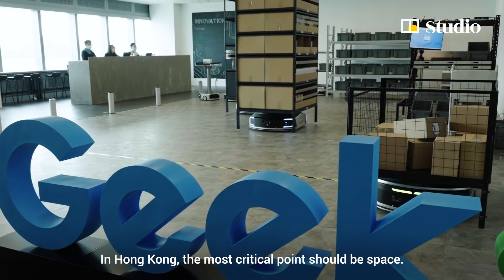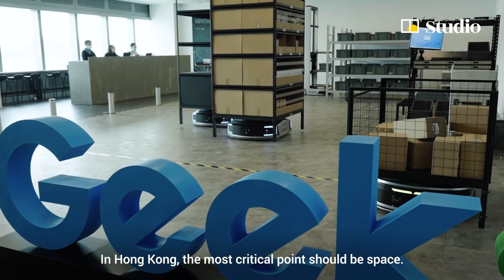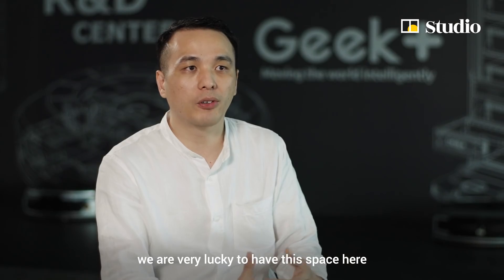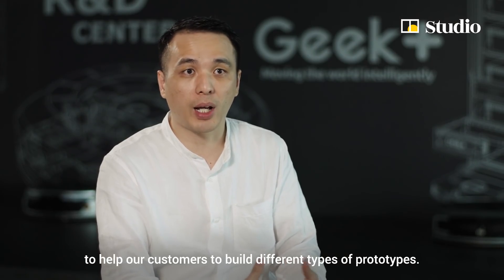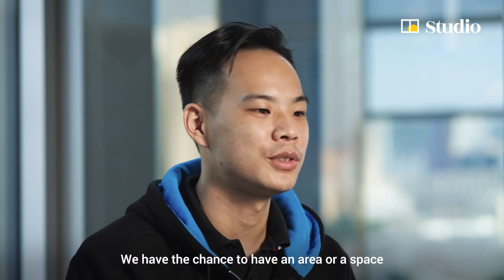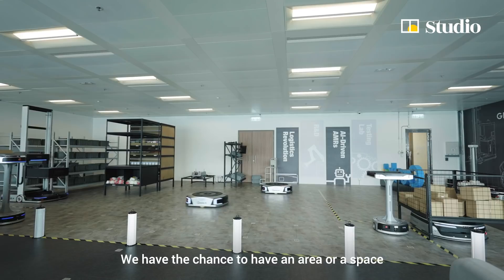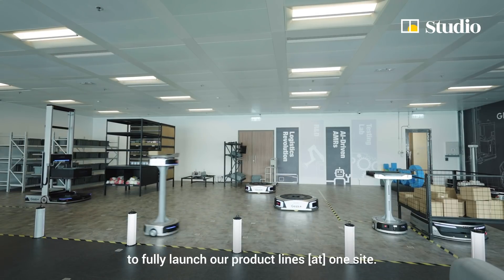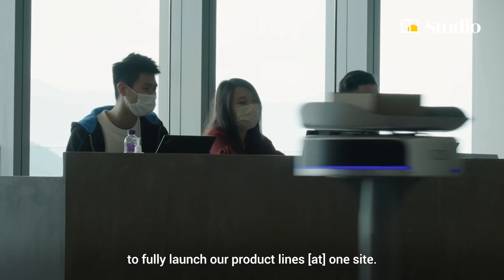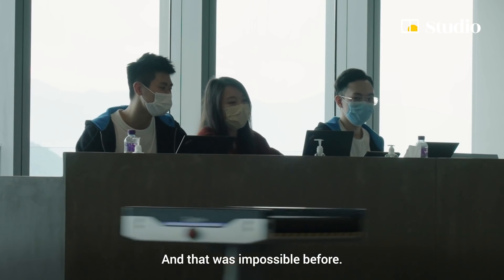In Hong Kong, the most critical point is space. Here at the HKSTP R&D center, we are very lucky to have the space to help our customers build different types of prototypes. We have the opportunity to fully launch our product lines into one site, which was impossible before.